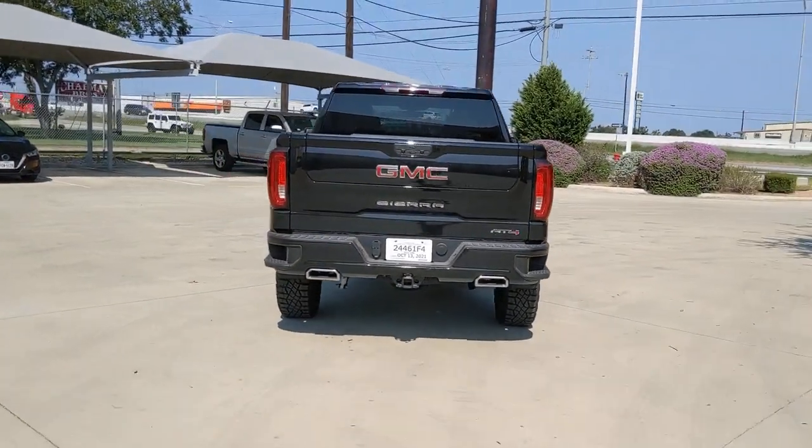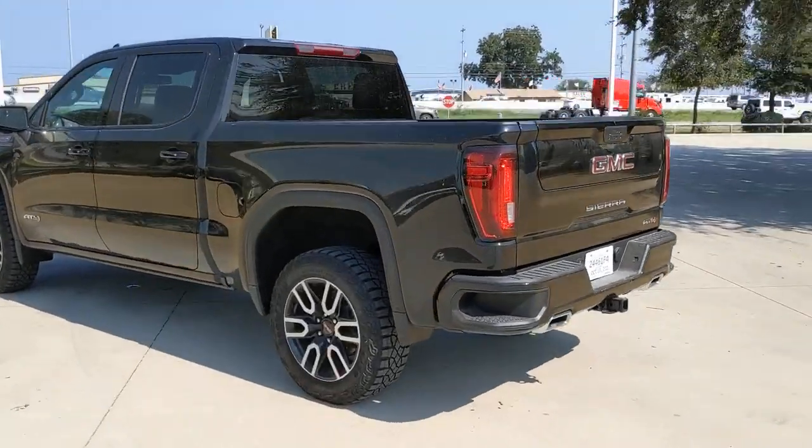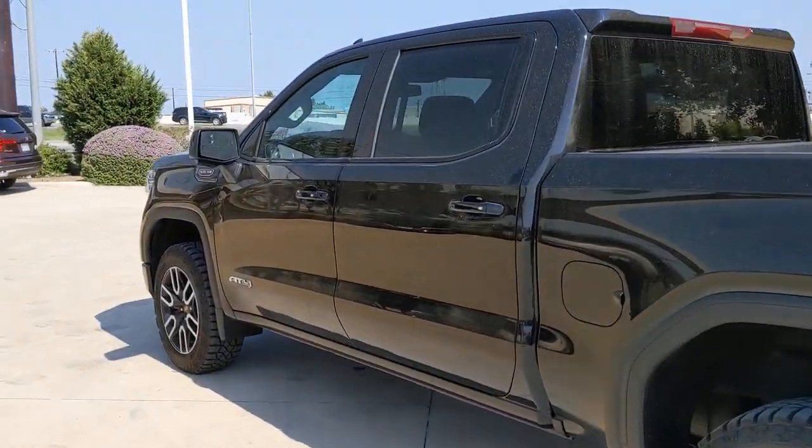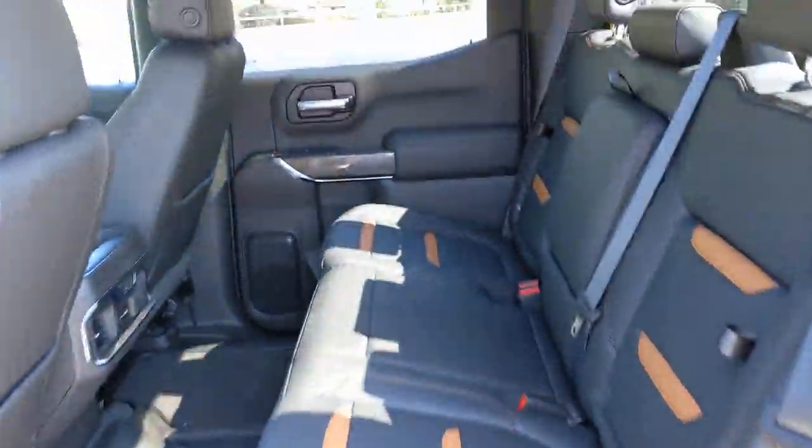These are just some of the great options this vehicle comes with: keyless entry, backup camera, keyless start, power passenger seat, satellite radio, bed liner, cooled front seat, heated mirrors, fog lamps, and remote engine start.